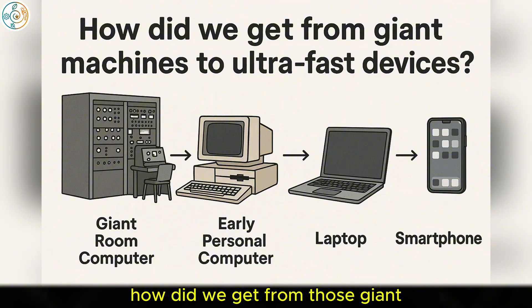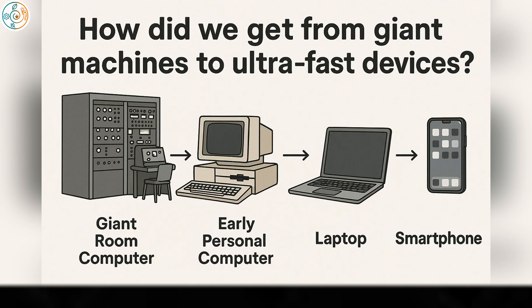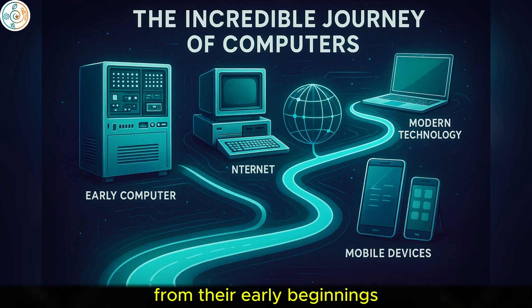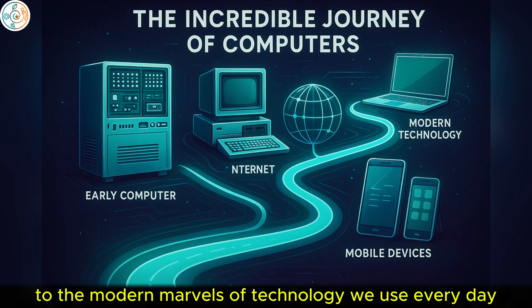How did we get from those giant, slow machines to the ultra-fast, compact devices we rely on today? In this video, we're going to explore the incredible journey of computers, from their early beginnings to the modern marvels of technology we use every day.